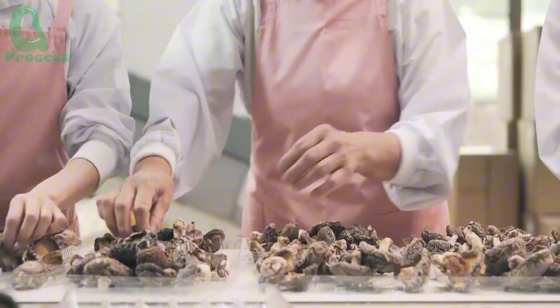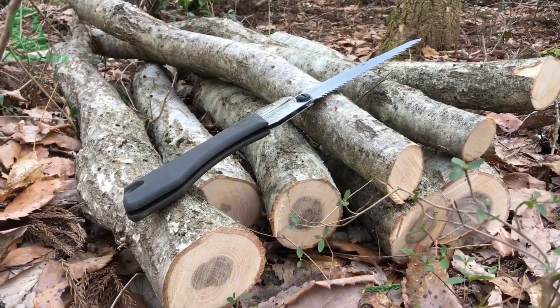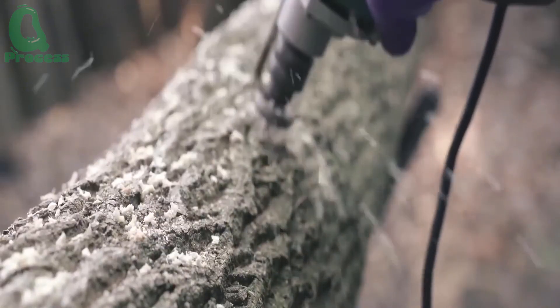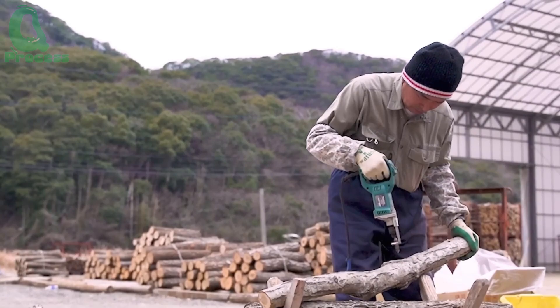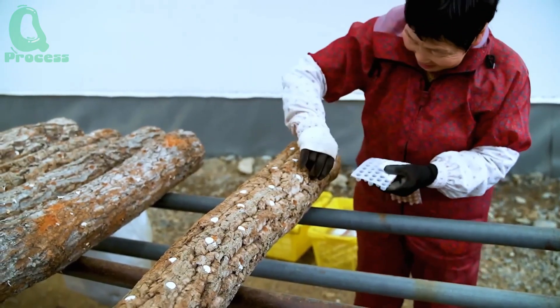In today's video, I'm thrilled to take you behind the scenes of this extraordinary process. What sets these forest-grown shiitakes apart? What makes them so special that connoisseurs worldwide seek them out? Join me as we delve into the intricacies of this centuries-old tradition, where every step unveils a new layer of expertise and reverence for nature.